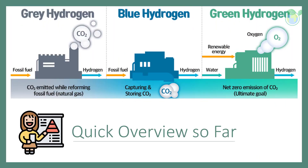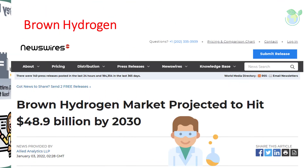Let's have a quick review of what we have covered. Gray hydrogen and blue hydrogen both use fossil fuels as feedstock. The difference between them is that blue is more environmentally friendly, as the carbon is captured and stored with no greenhouse gas emission. Green hydrogen, on the other hand, uses electrolysis of water powered by sustainable and renewable energy sources, and is seen as the ultimate goal since it is net zero. Brown — or sometimes called black — hydrogen refers to any hydrogen made from fossil fuels through the process of gasification. Reports project that the brown hydrogen market is expected to grow to nearly 50 billion dollars by the year 2030.